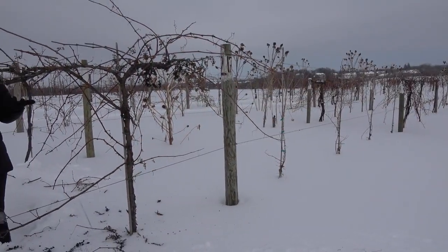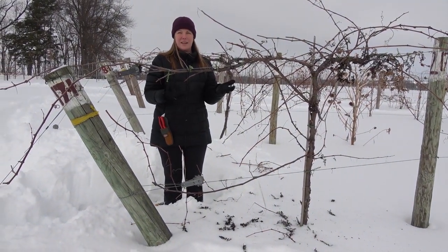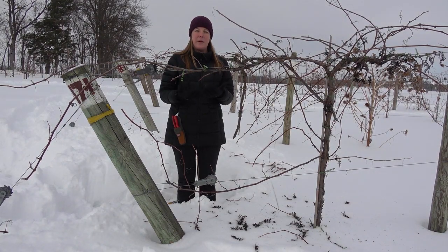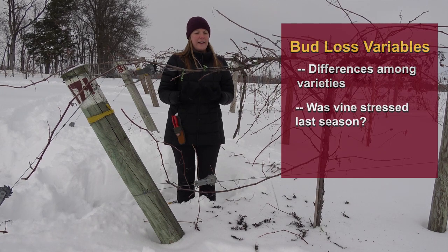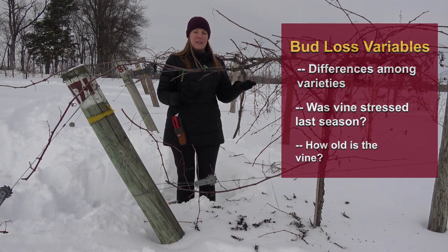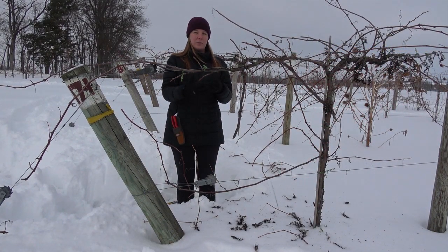Of course this was just one vine. We all know that every vine in the vineyard is different and unique, and there are differences among varieties too. With this one, we're thinking it had probably about 30 percent bud loss. But with other varieties such as Itasca, which we're finding to be a bit hardier, it might have had more like 10 percent bud loss. If the vine was more stressed last year — like if it was overcropped — it might have more bud loss. If a vine is younger, it might not have done quite as well in the winter either. So there are different variables to think about. This is just the general principle.